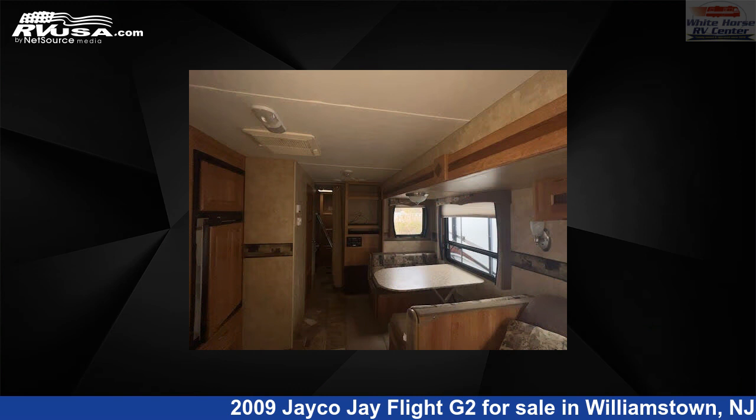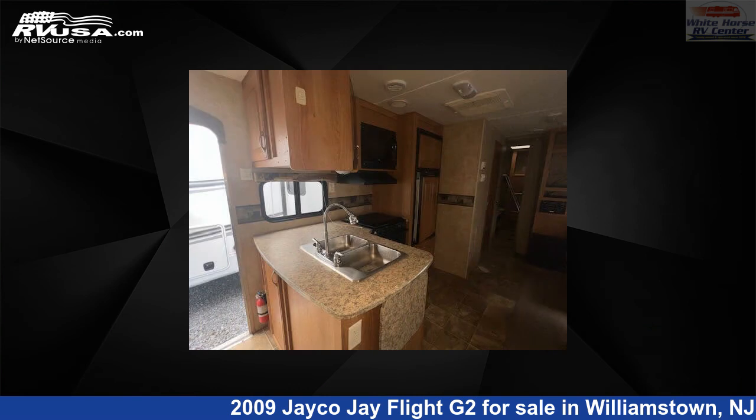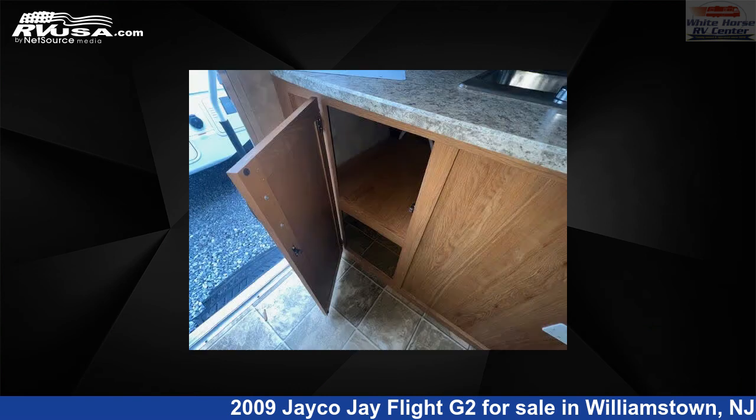The floor plan layout of this travel trailer features bunk beds, front bedroom, mid-kitchen, rear bedroom, and two bedrooms.